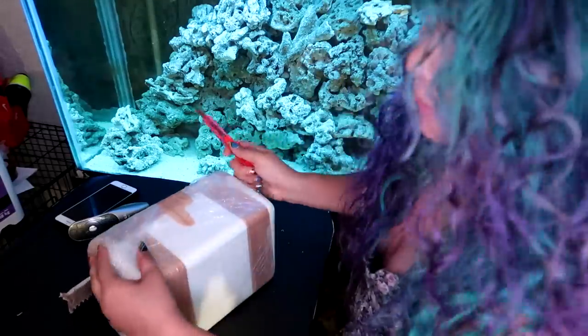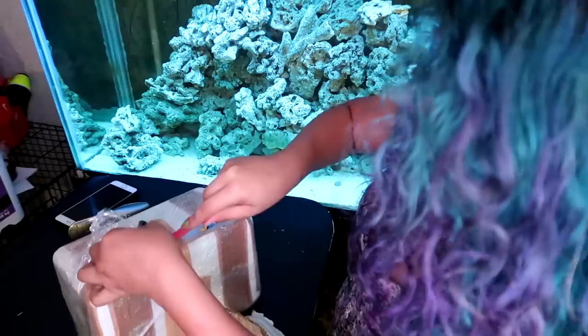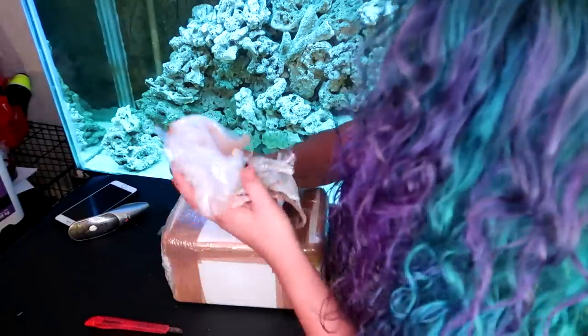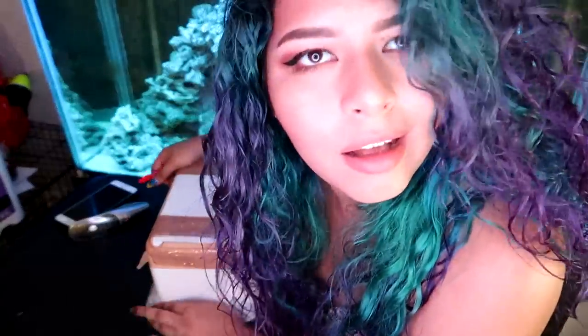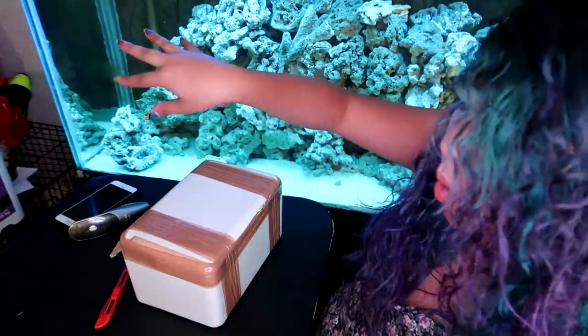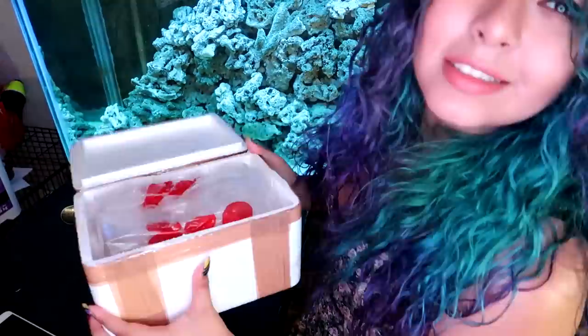Okay so far I'm pretty impressed with the packaging. I mean the fact that it was so hard for me to get into this — this is like a little workout for me.